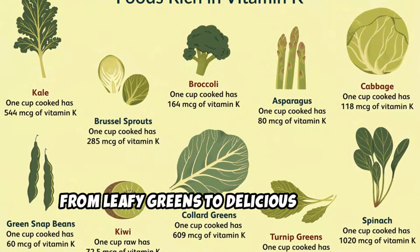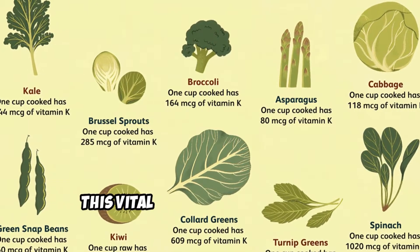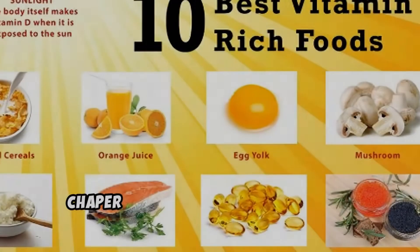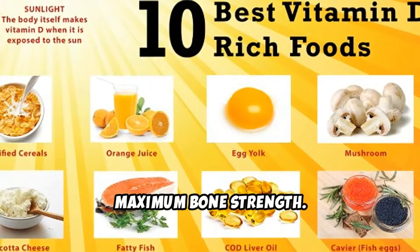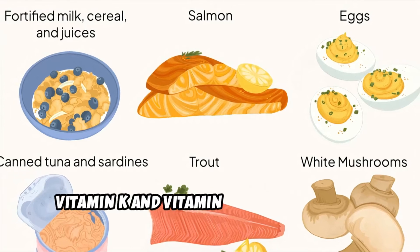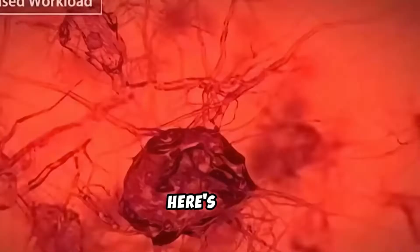From leafy greens to delicious recipes, we'll show you how to easily incorporate this vital nutrient into your diet. Chapter 1: Combine vitamin K and D for maximum bone strength. Vitamin K and vitamin D are the ultimate dynamic duo for your bones. Here's why.